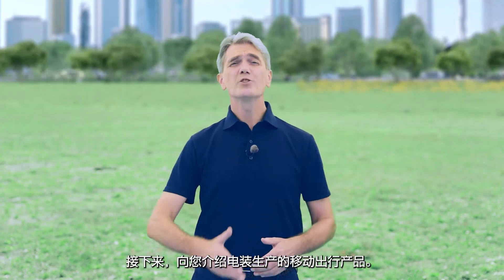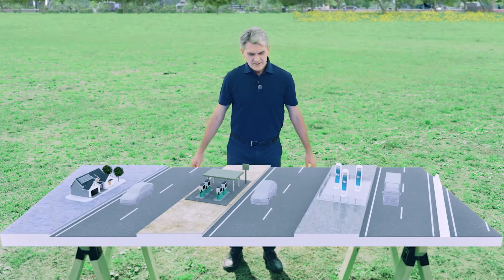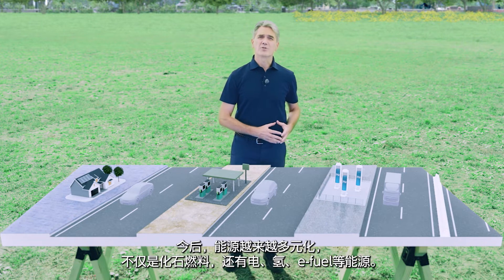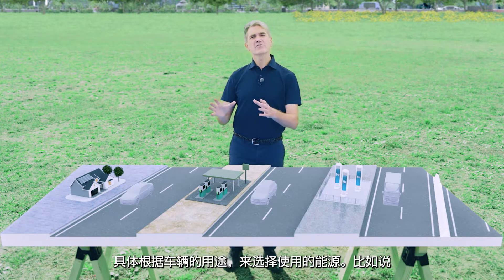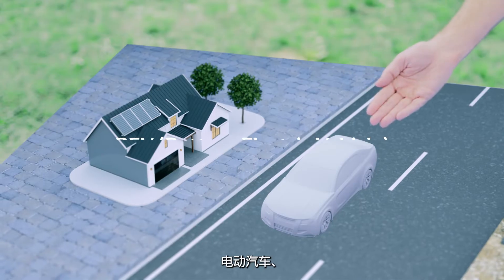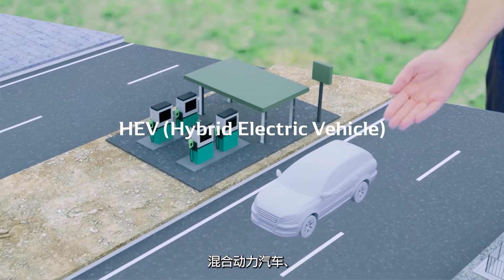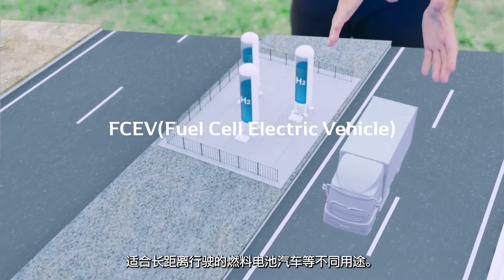Next, I'll introduce mobility products manufactured by DENSO. In the future, energy sources will increasingly diversify from fossil fuel to electricity, hydrogen, and e-fuel. Different energy sources will be used depending on what the vehicles are used for, including battery electric vehicles, hybrid electric vehicles, and fuel cell electric vehicles, which are suitable for long-haul transport.